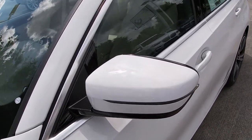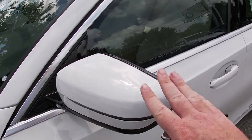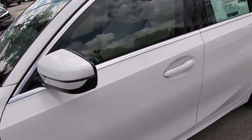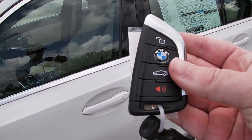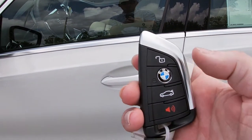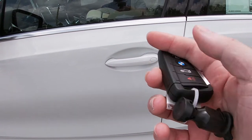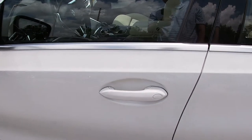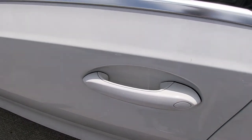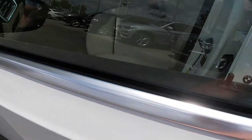Coming further down the side, we have body-colored side view mirrors with LED turn indicators that are power-folding — either via a switch near the window controls or using the comfort access keyless system included with the convenience package. The standard BMW key features unlock, BMW logo lock, trunk release, panic, and a releasable key blade at the bottom for emergencies. There's also a ridge pattern on the inside of the door handle to lock the car, and to unlock it you simply grab the door handle.